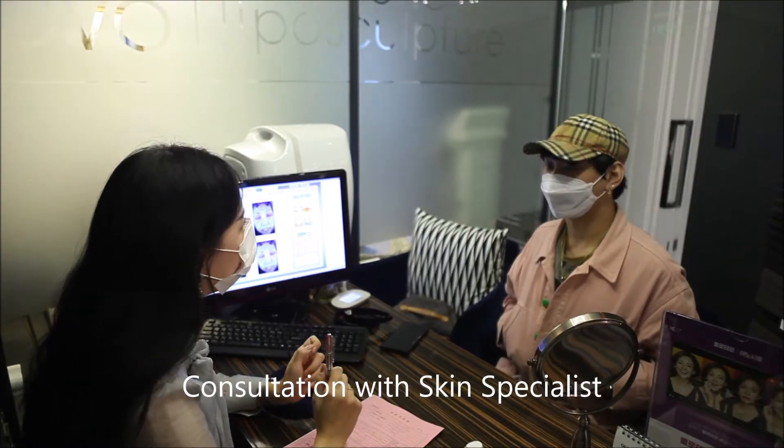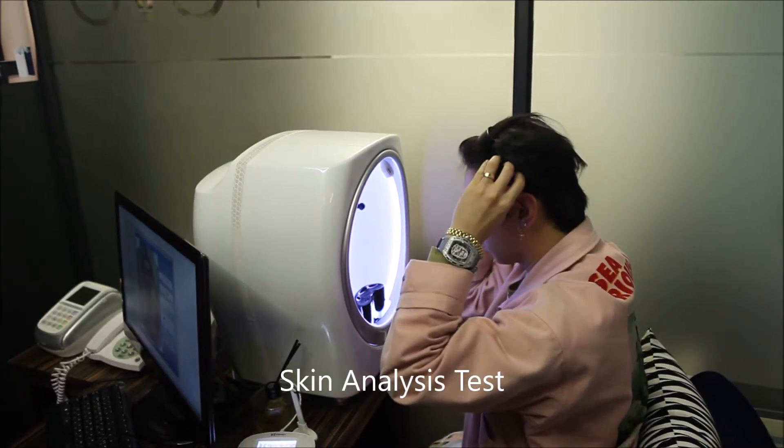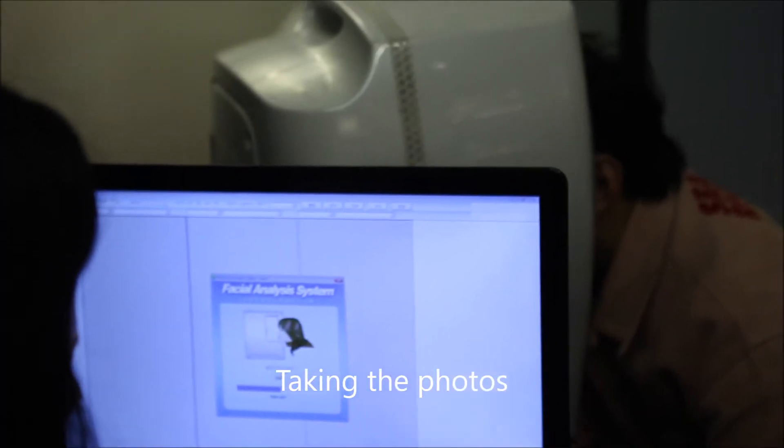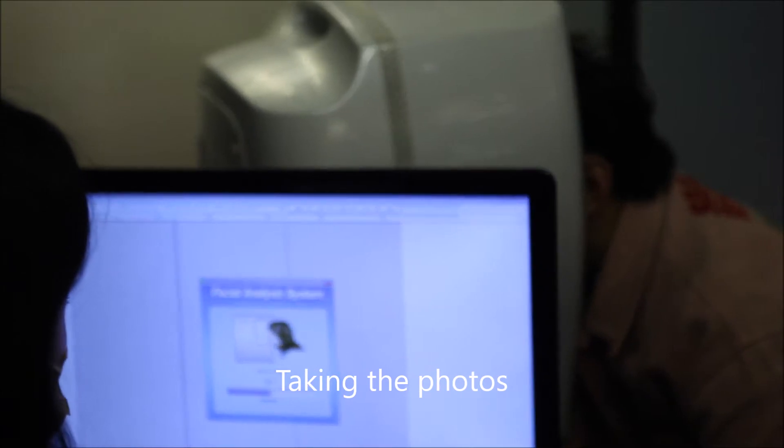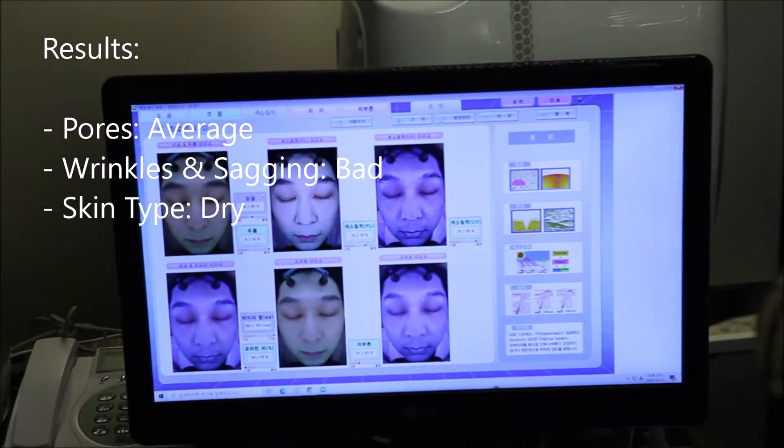We start with a skin specialist consultation to make sure we understand your skin's needs and also design a treatment plan for your particular case. We also do a skin analysis test.